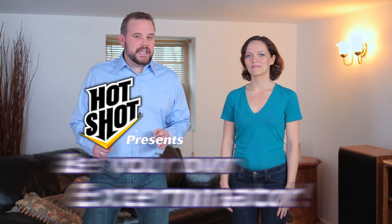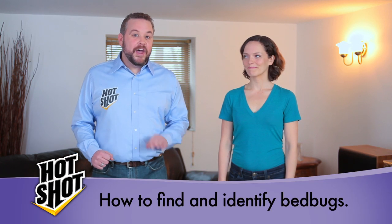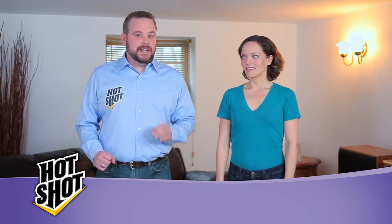Hello and welcome to Be Your Own Exterminator, the series where we take homeowners like you through a step-by-step process on how to rid your home of unwanted pests, all by yourself. Today we're here with Sally, and we're going to be talking about some little pests that have been in the news a lot lately. We're talking about bedbugs.